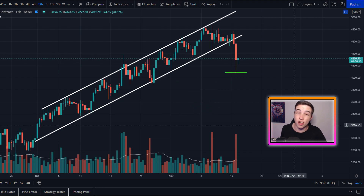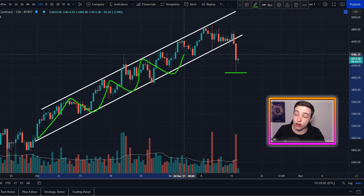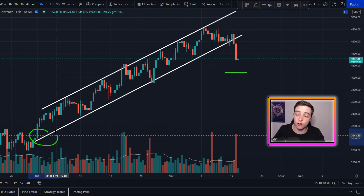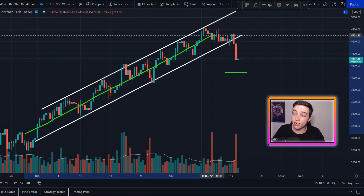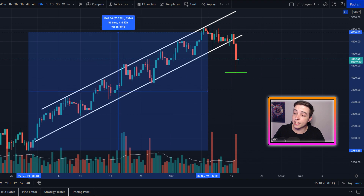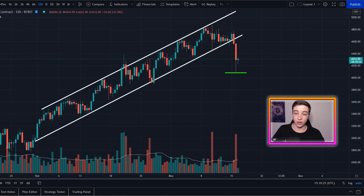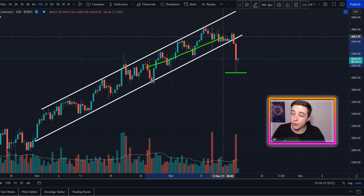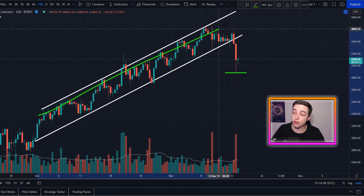Right here on the Ethereum to US dollar chart on the 12-hour time frame, this is the upwards trending parallel channel that Ethereum has been in ever since the beginning of October. We've been in a very nice uptrend for around one and a half months — that was over a 70% gain to the upside in just six weeks. The fact that Ethereum is finally getting a pullback now is perfectly normal; without a correction it would not have been healthy for this uptrend.